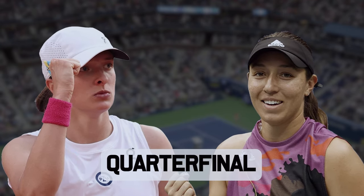Iga Swiatek vs Jessica Pegula is the fourth quarterfinal for the US Open 2024. Both players have had different roads to get to this stage.